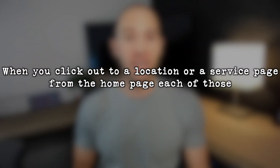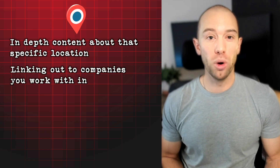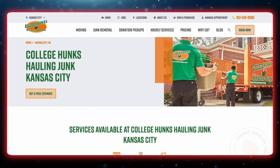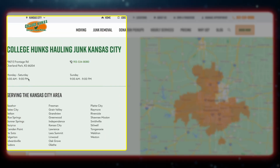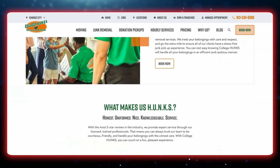When someone clicks out to a location or service page from the homepage, each of those needs to be thoughtfully structured. Most people will land on your location pages or service pages rather than your homepage, as these are the pages ranking in Google for specific search terms. Each location page should have in-depth content about that specific location, links to companies you work with in that area, an embedded Google map, a section on services offered in that area linking to specific service pages, and a nearby locations section. College Hunks, for example, on their Kansas City location page links out to services offered there, address, phone number, hours, and nearby areas.